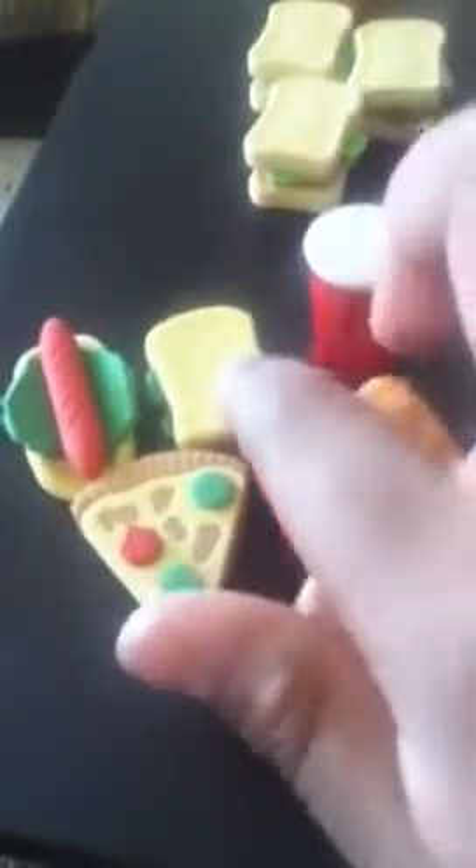Then I have a fast food set with a hamburger — oops, it fell apart — hamburger, fries, a Coca-Cola which actually says it, and then I have a sandwich, pizza, and a hot dog.